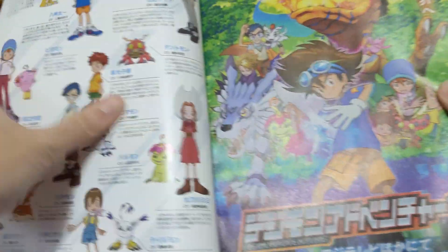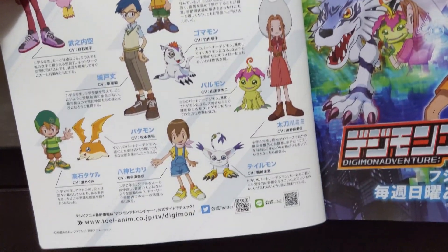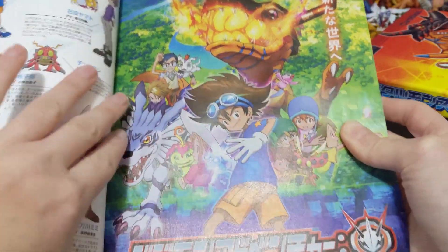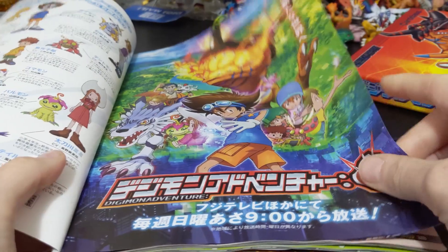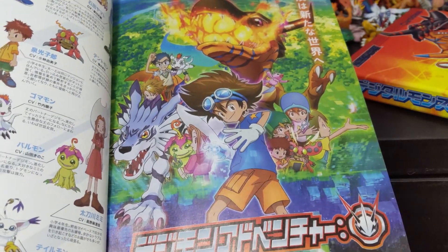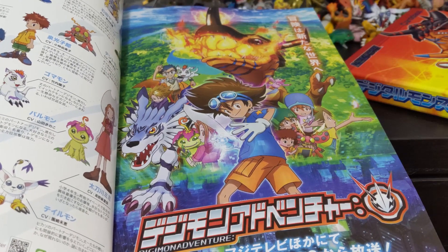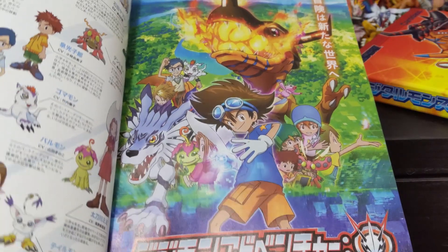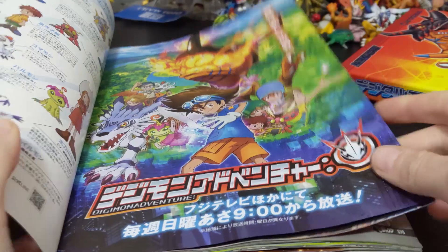And then of course we have this nice spread at the back, which has information about all the Chosen and their Digimon in this new series. We get a sort of mini poster of Adventure colon, and I kind of want to take that out and pin it up somewhere because I really like this art — I just love the colors. It's just so much brighter than the 1999 series, and I'm really looking forward to it coming back on Sunday actually.